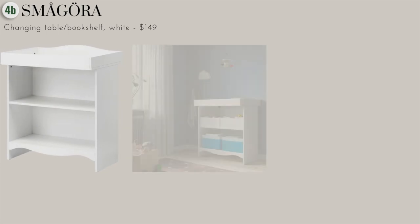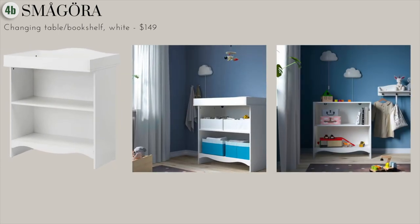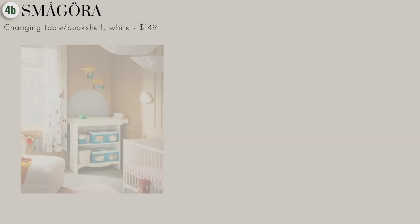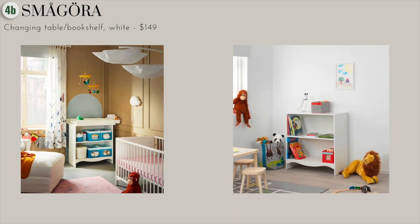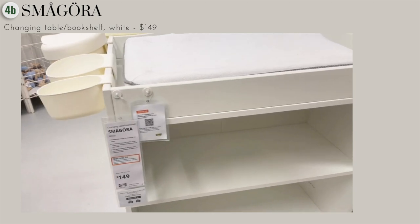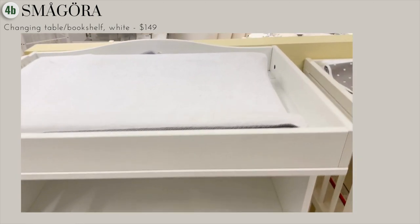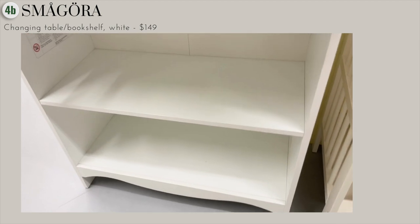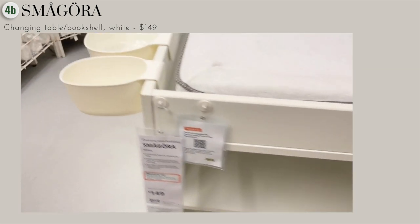A second changing table I found at Ikea was this bookshelf one at $149. Ikea really kills it with practicality — it's well made and multifunctional, with plenty of storage space for all of your essentials. The top can come off later once your child grows older, so I really love this piece.